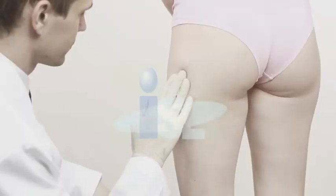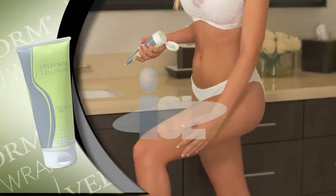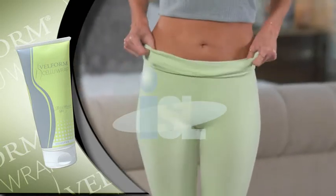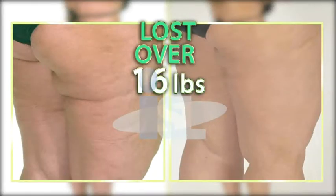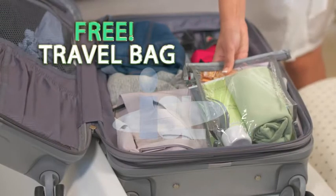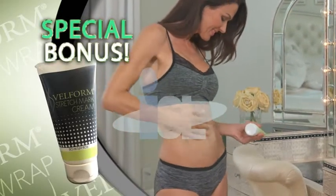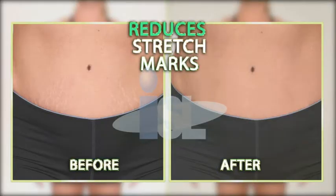Don't waste hundreds on doctor visits, expensive treatments, or painful contraptions. Call now and you'll get Velform CelluRap complete with time-released CelluRap gel and comfortable micro-massaging leggings for the low price you see on the screen. Plus, you'll also get the Velform Nutritional Guide for even faster results. Plus, you'll get this handy travel bag. Be one of the first 100 callers and you'll get our Velform Advanced Stretch Mark Cream to reduce the appearance of stretch marks — free.